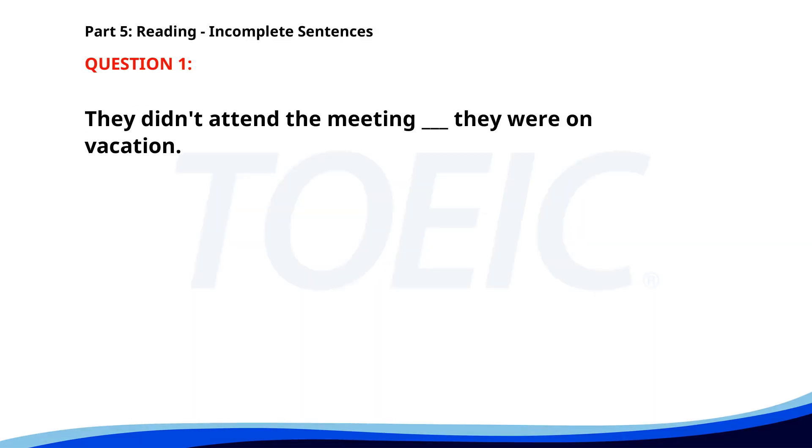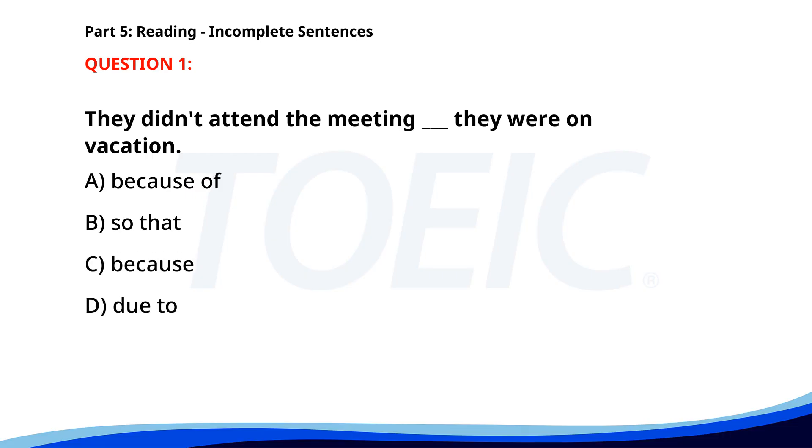Number 1. They didn't attend the meeting. They were on vacation. A. Because of. B. So that. C. Because. D. Due to. The correct answer is C. Because.